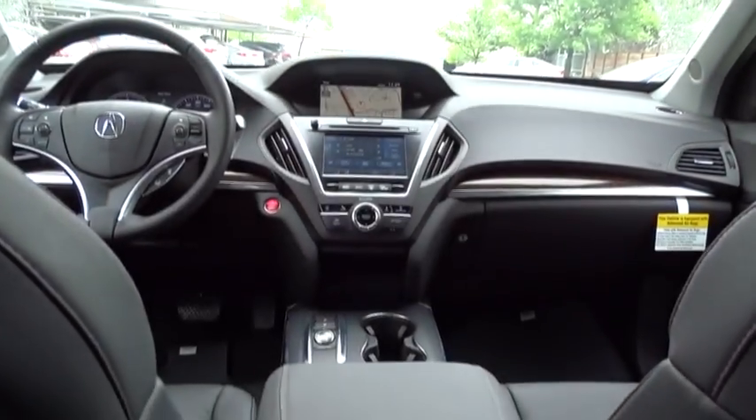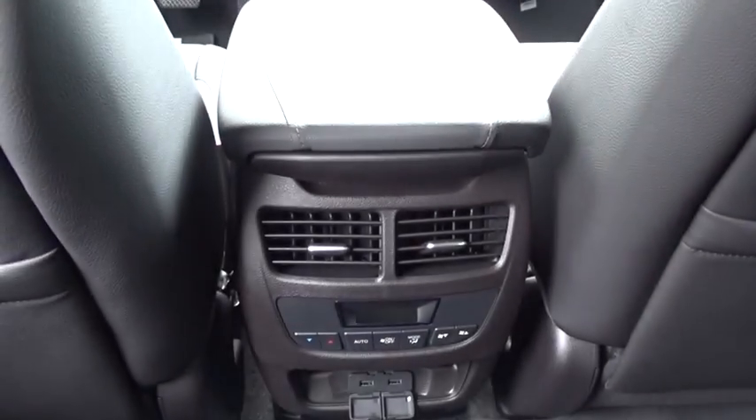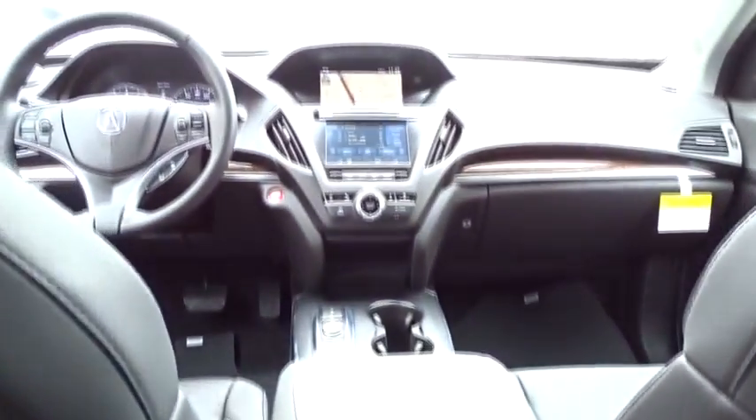Power steering, adjustable steering wheel, cruise control, hard disk drive media storage, keyless start, floor mats.